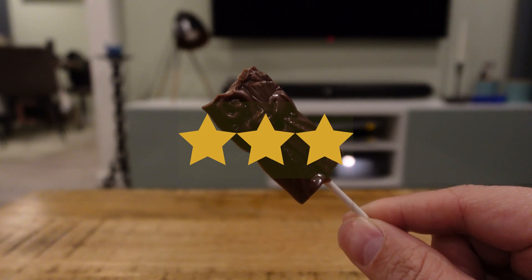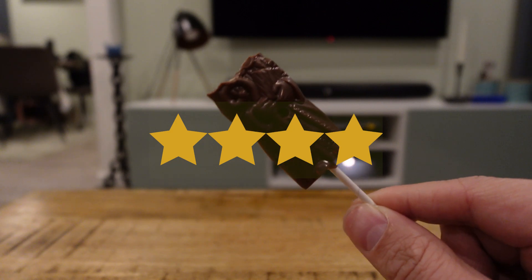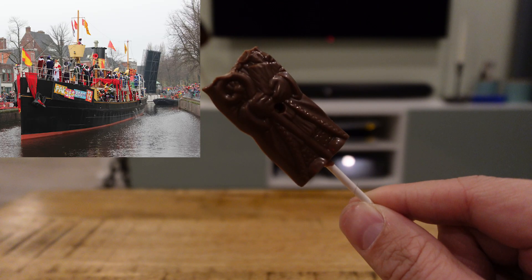So, let's make this a four-star review. Thanks for watching. Happy Sinterklaas. See you next time, and check you later.